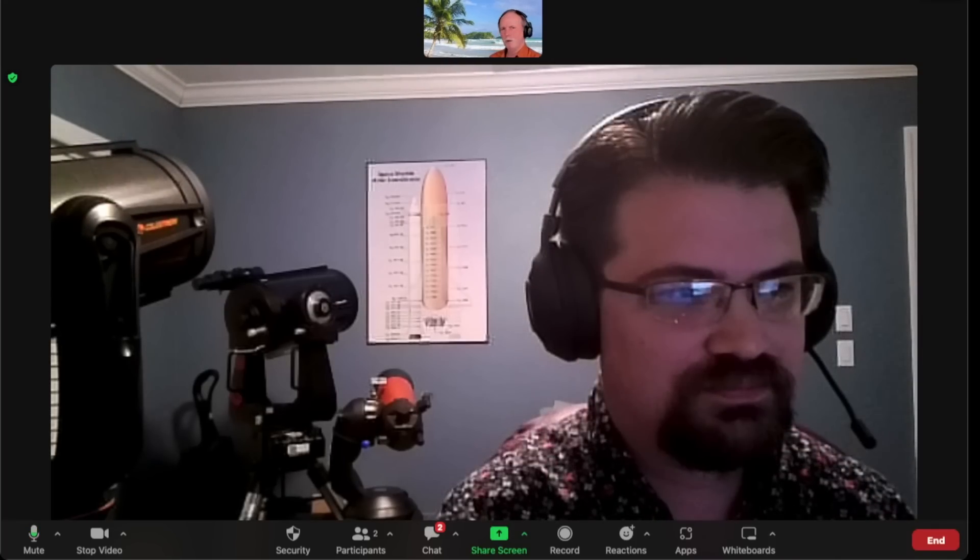Hi everyone, greetings from northern Michigan. This is Bob the Science Guy, and today I've got a special guest with me. We're going to talk about a wonderful demonstration of the curve of the Earth, the radius, and the shape of the Earth using a Falcon Heavy rocket launched from Cape Canaveral on January 15th of this year. Why don't you join me in welcoming Scott from Astronomy Live. Welcome, Scott.